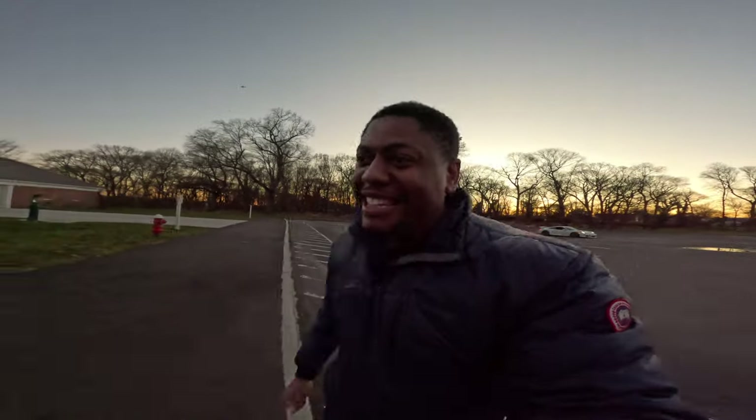I don't know, I might put this in here, but this is the YouTube life. It's the YouTube life.